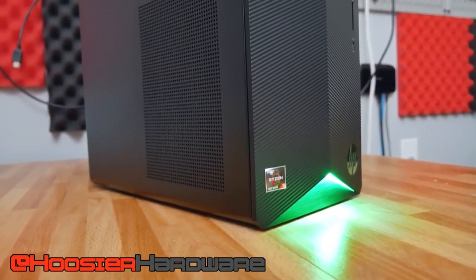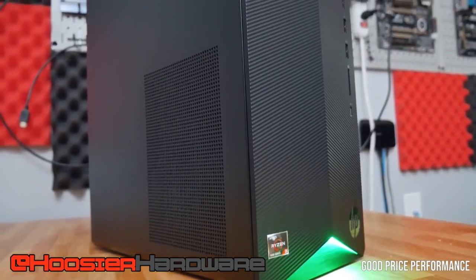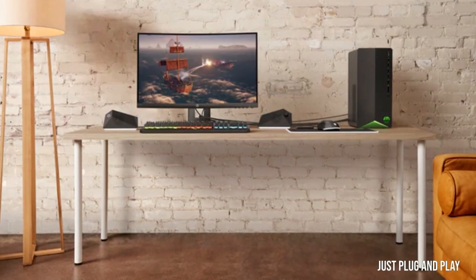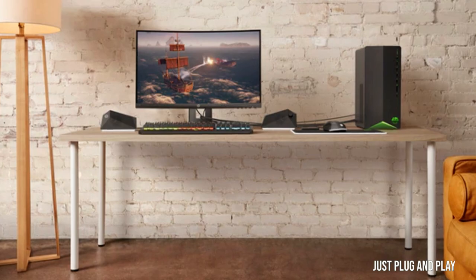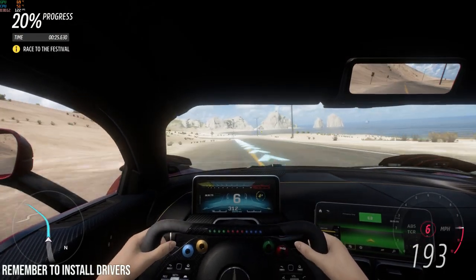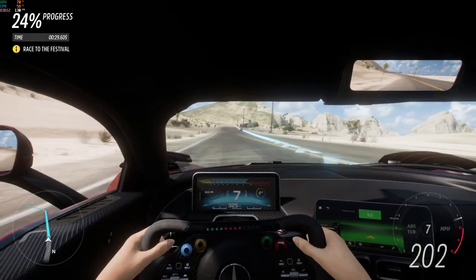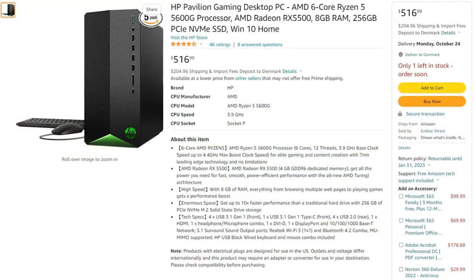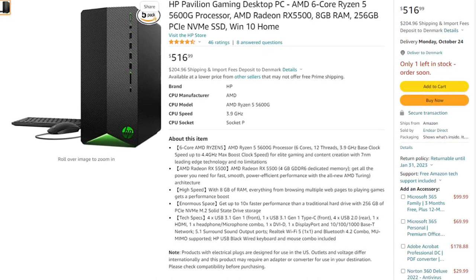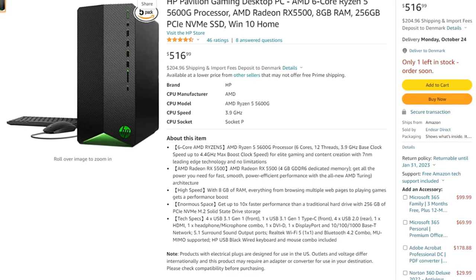Now let's discuss the pros and cons. For the pros: this is a good price-to-performance gaming desktop considering the price. It's also easy to use — just plug and play. Remember to install the drivers; a lot of people reach out saying they don't achieve the FPS they want, and it's because they don't have the drivers installed. Another pro is the price — it's a cheap gaming PC. And it has better performance than any other prebuilt PC at the same or similar price.